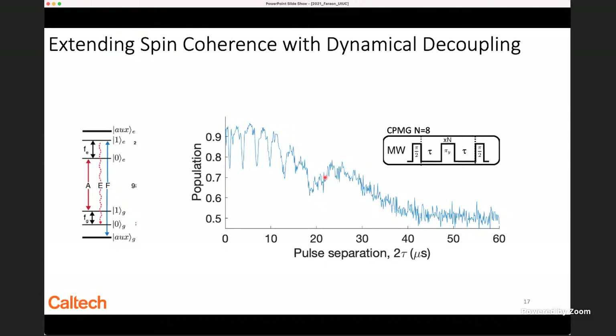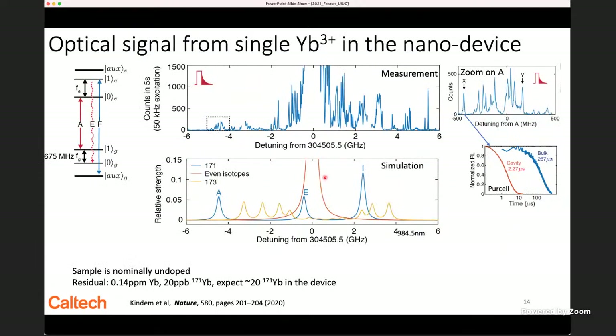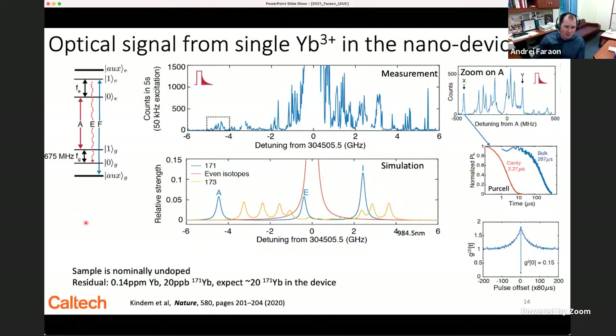Regarding doping density: this sample is nominally undoped YVO4 that shouldn't have any ytterbium, but yttrium is always co-doped with all rare earths. We have a residual concentration of about 0.14 parts per million of ytterbium, with about 20 parts per billion of ytterbium-171. We expect about 20 ytterbiums in the device. Counting the spectral lines, we see on the order of 10 — consistent with the concentration. So there are about 10 atoms in the device.